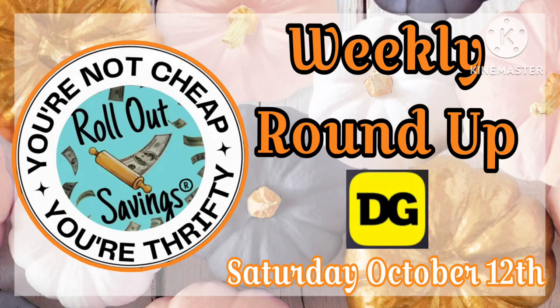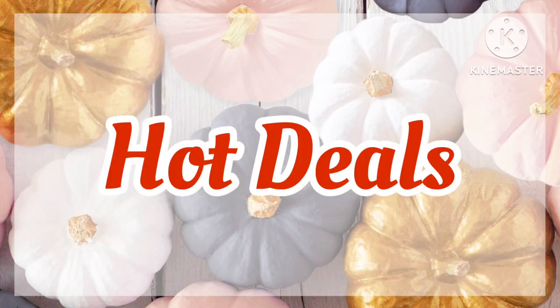What's up guys, it's Ange and I'm back with your weekly roundup for Saturday, October the 12th at Dollar General. We're just going to go ahead and jump right in to the hot deals for this week.